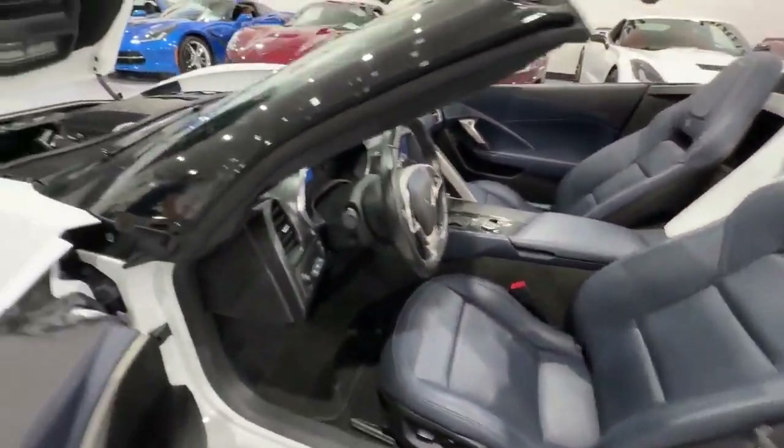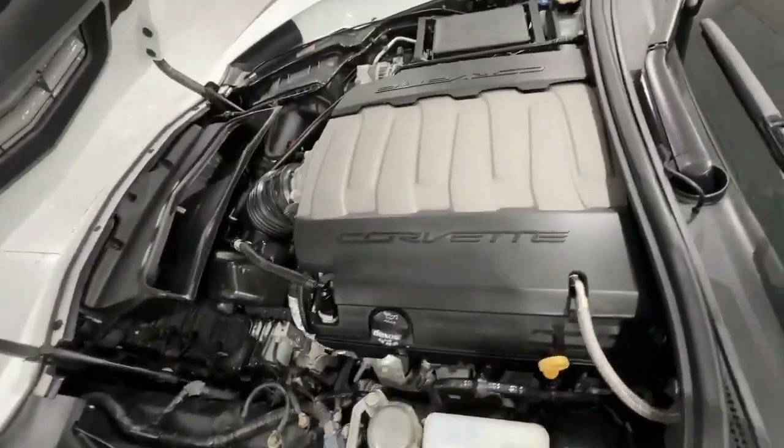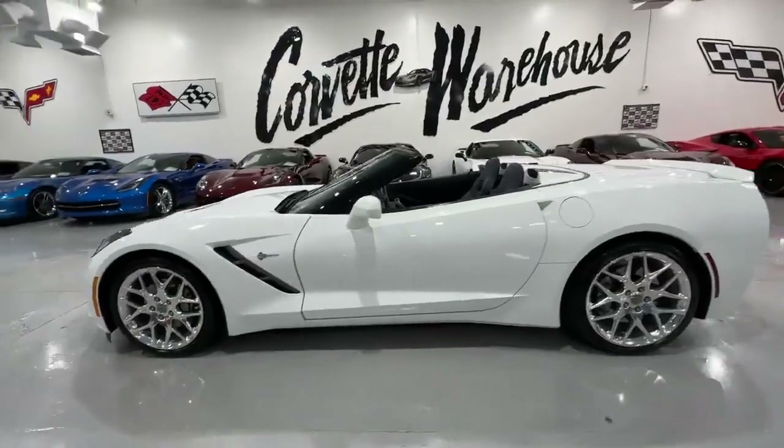The automatic transmission, Bose Flat Screen Navigation Stereo, and Power Top enhance the driving experience, making it a true pleasure for enthusiasts.